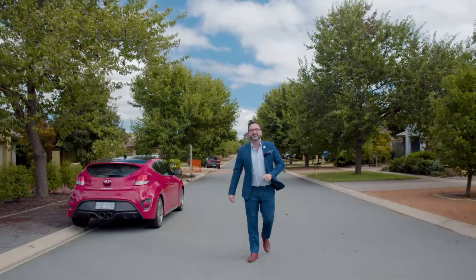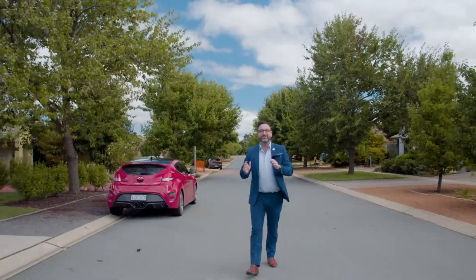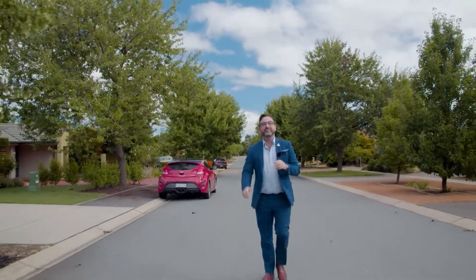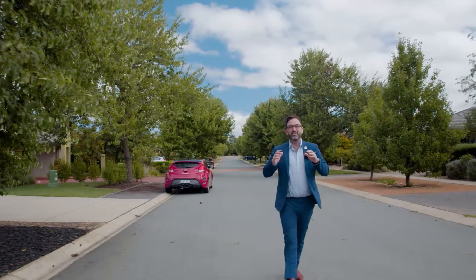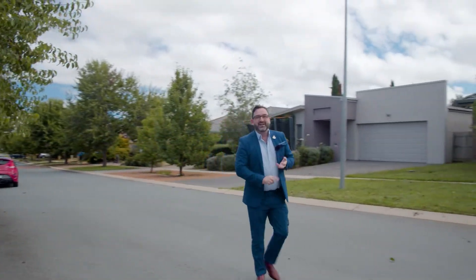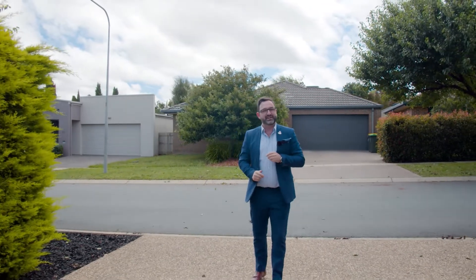What a crazy 12 months we've been in. Who would have thought we'd be in such a healthy market after everything that we've been through. I'm in Watson, the inner north — such a wonderful suburb with wide streets, leafy green outlooks, a nature reserve, and amenities everywhere at your fingertips.